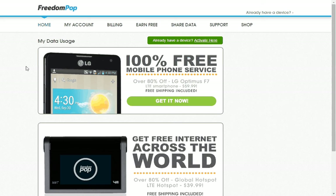It's www.freedompop.com. It is a 100% free mobile phone service or internet service. I have it up on the screen so you can look at it and you can actually go and check it out yourself.